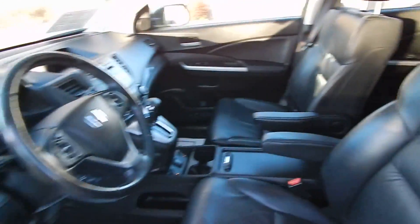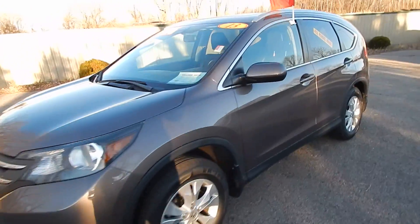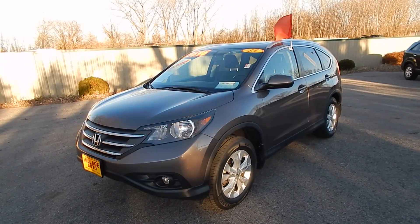All together a very clean and very well maintained SUV that runs and drives absolutely perfect. Come on down to Village Auto and take this 2013 Honda CR-V EXL four-wheel drive home.